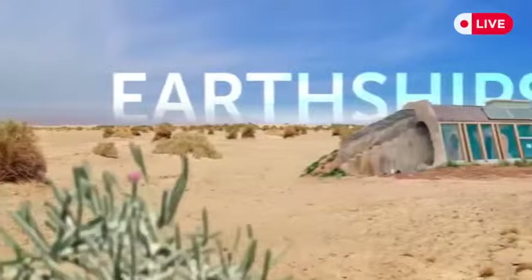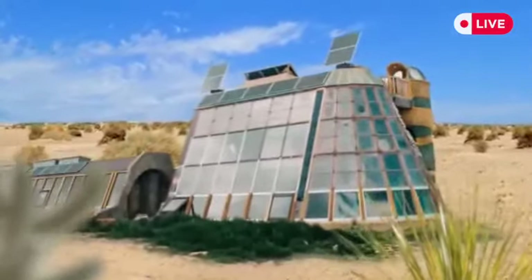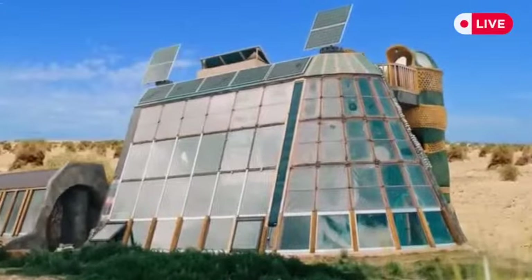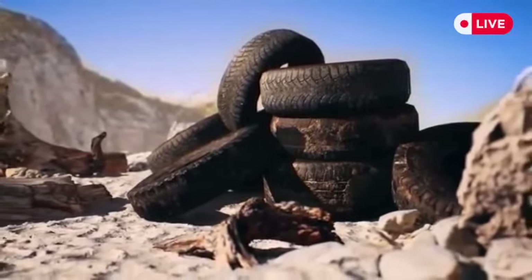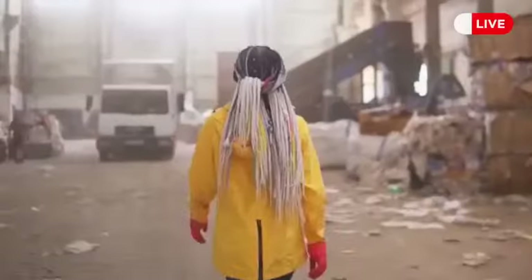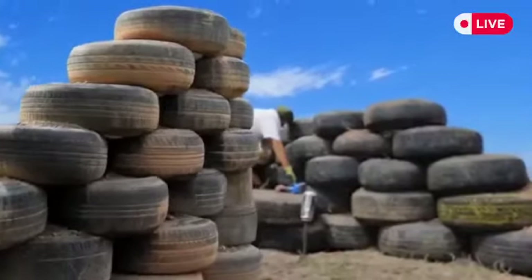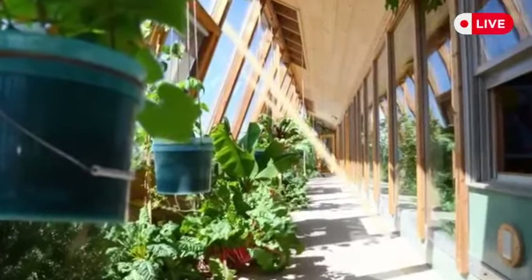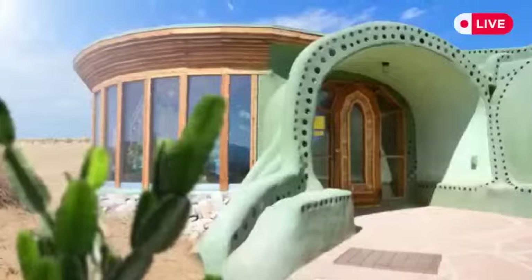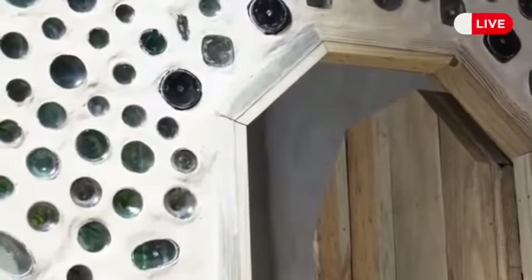These structures are called Earthships, located in a New Mexico desert town where a large community of like-minded people lives in them. Interestingly, the location is registered as a dumpsite, perhaps because the structures are made out of old tires, bottles, and cans. Earthships operate using green building principles — about 40% of a typical Earthship is built with natural or recycled materials. The walls are made of hundreds of used tires packed with dirt, and floor-to-ceiling passive solar windows gather sunlight in winter and reflect it in summer to maintain a reasonable room temperature.